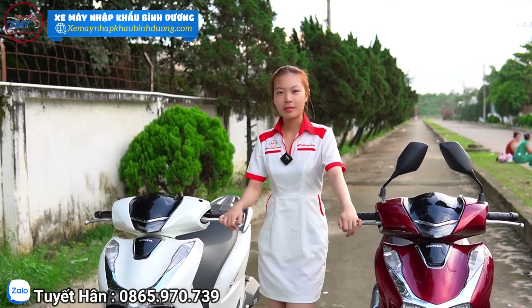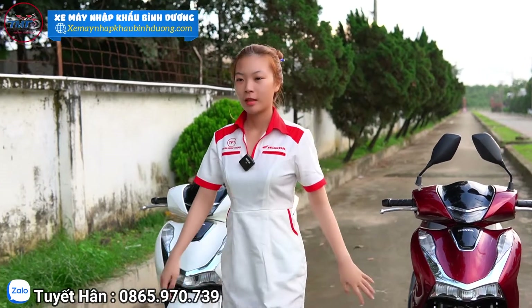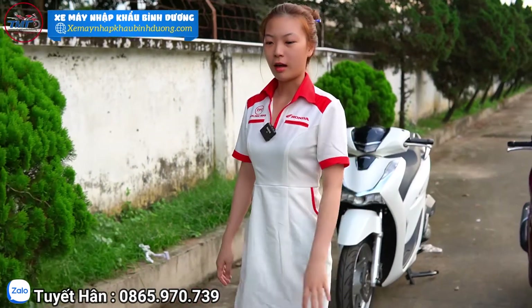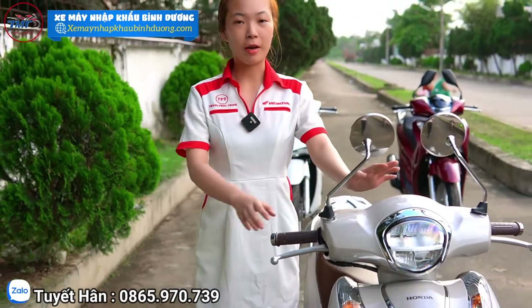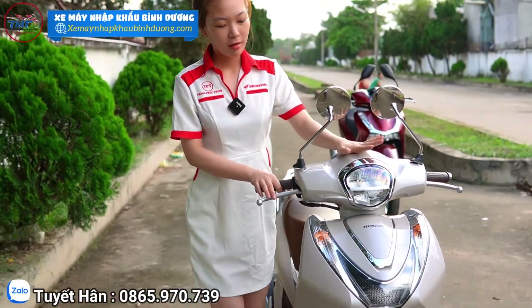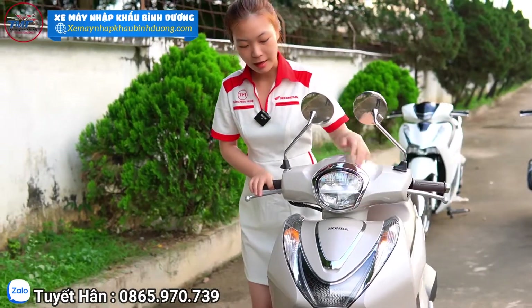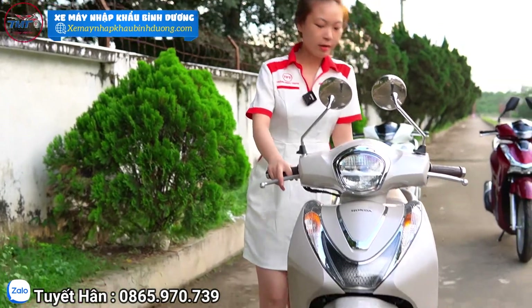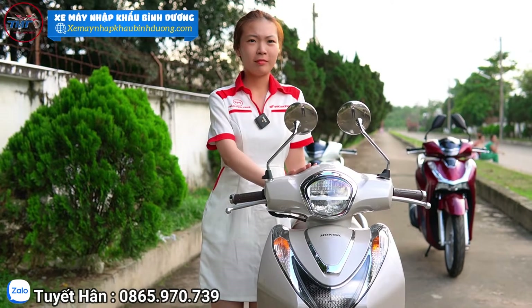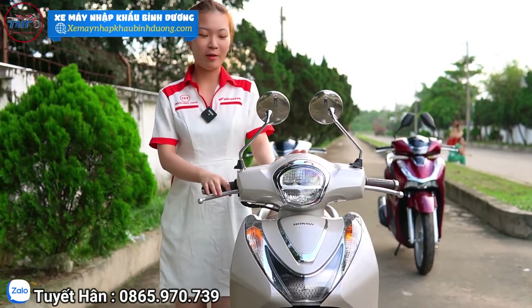Tiếp theo Hân sẽ giới thiệu thêm một dòng SH nữa, em này gọi là SH1. Hân thấy các bạn nữ đang tìm hiểu về dòng này rất nhiều vì dòng này sang, nhẹ, và giá thành cũng ổn định. Phù hợp với tất cả các bạn đang muốn tham khảo về dòng SH. Các bạn nữ tầm 1m50 trở lên là có thể chạy được con này rồi.